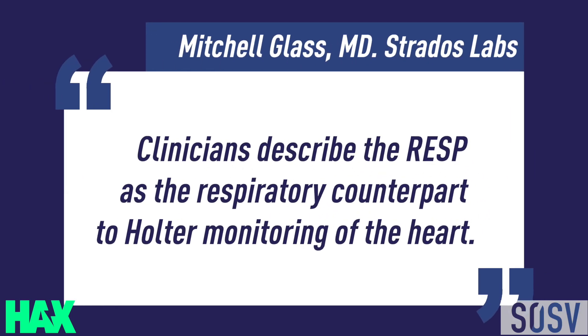Many of our clinicians describe this as the respiratory counterpart to Holter monitoring of the heart, and they see it as a very broadly usable and useful tool.